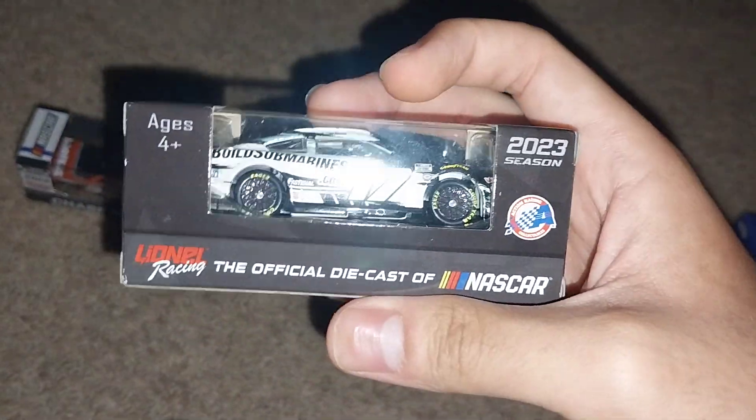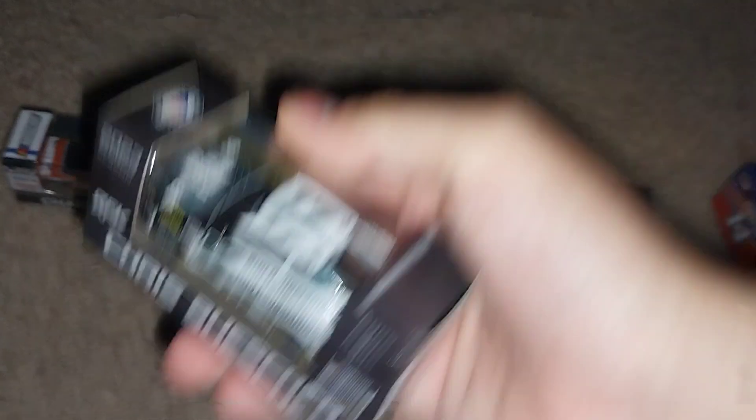Then you have Chris Buescher and his Build Submarines car. This is a really random car but it came in as well, so you've got that one.